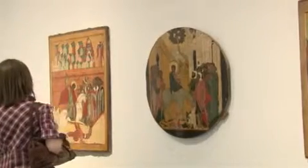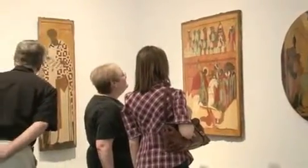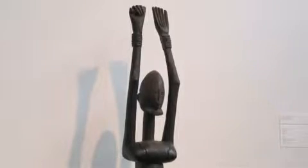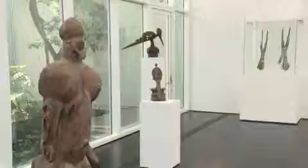The collection has about 16,000 pieces and it's a growing collection. There are at least four major areas of strength. One of them is antiquities, ancient and medieval art. And then of course we have the non-western collections — we have a very strong collection of African art, Oceanic art, and Native American art.